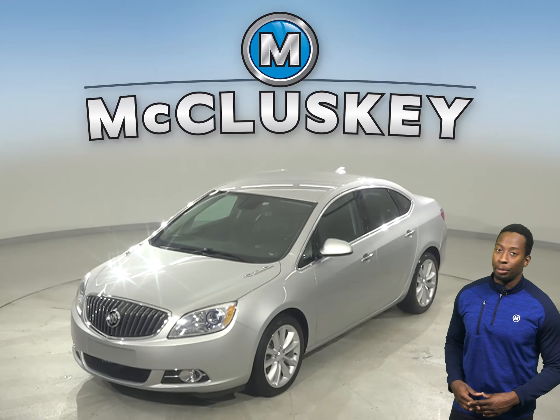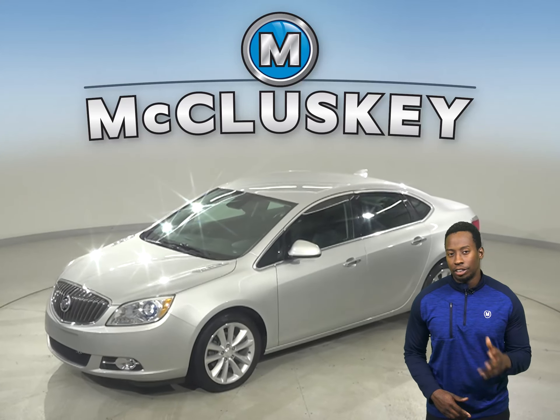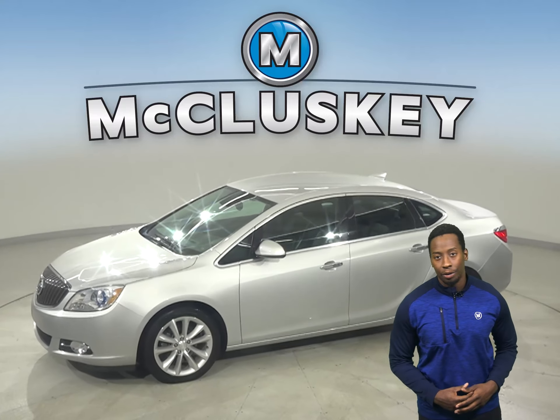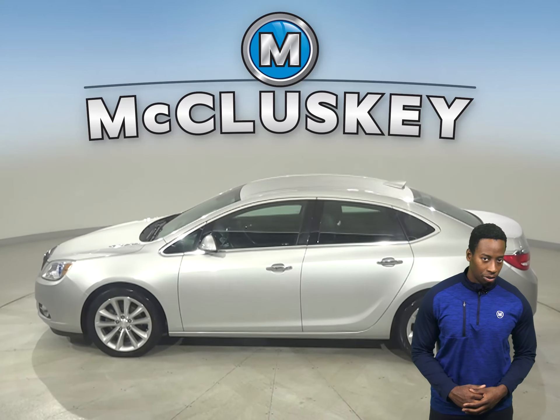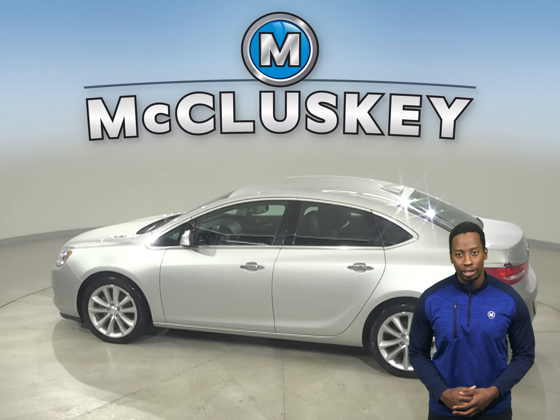This 2017 Buick Verano is silver. It has a reliable amount of miles on the odometer, and there's cruise control, power steering, and powered windows.